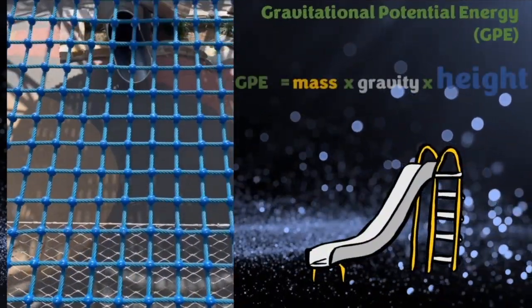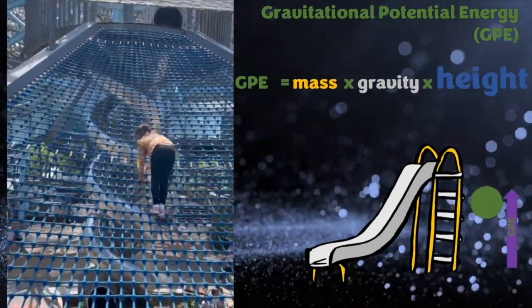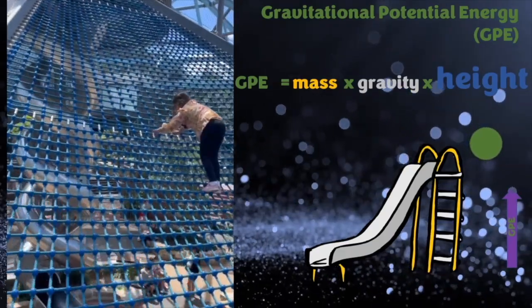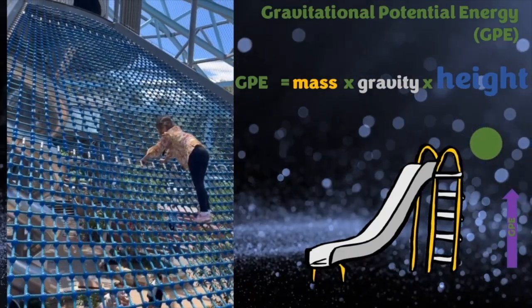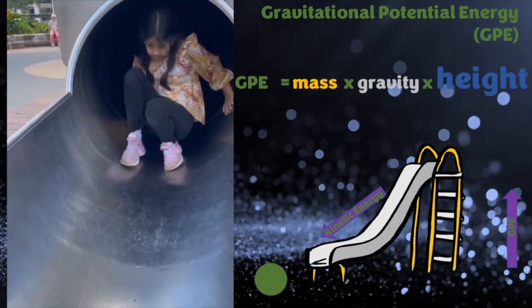Gravitational potential energy depends on the mass and how high it is. Since I'm not that heavy, climbing up super high gives me heaps of gravitational potential energy. I can change this to kinetic energy when I come down the slide. Mastering gravity makes playtime fun.